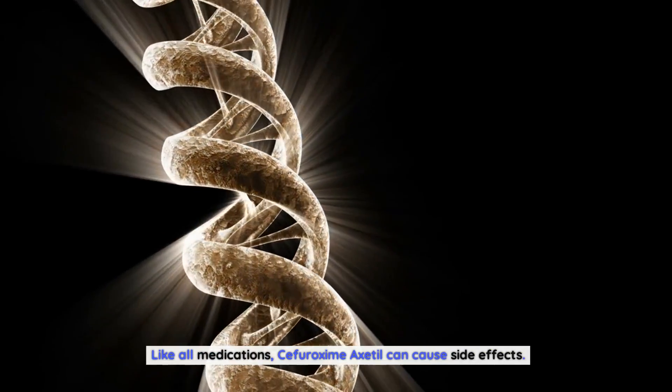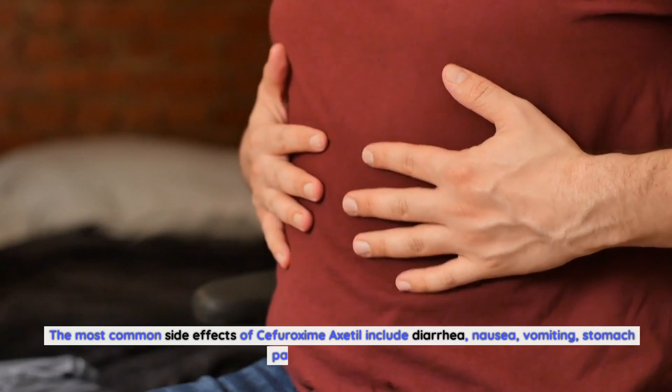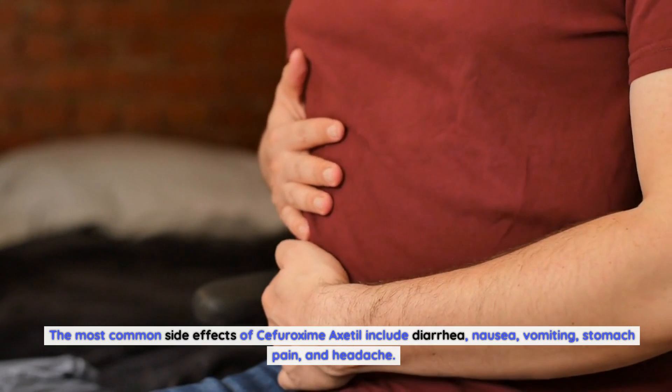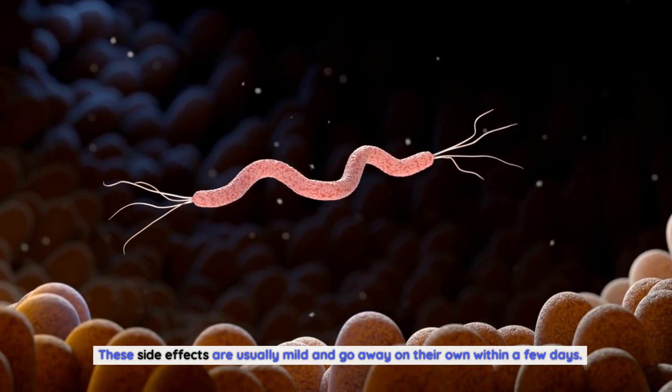Sifurozeme Axadol side effects: Like all medications, Sifurozeme Axadol can cause side effects. The most common side effects include diarrhea, nausea, vomiting, stomach pain, and headache. These side effects are usually mild and go away on their own within a few days.